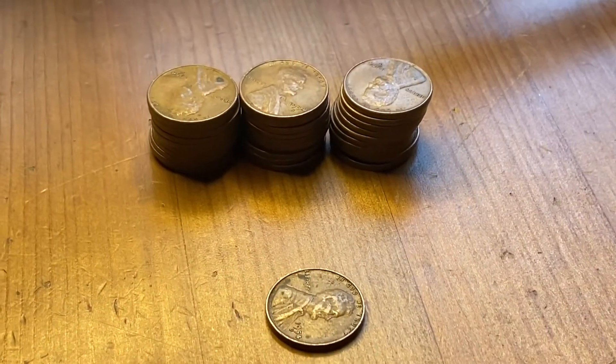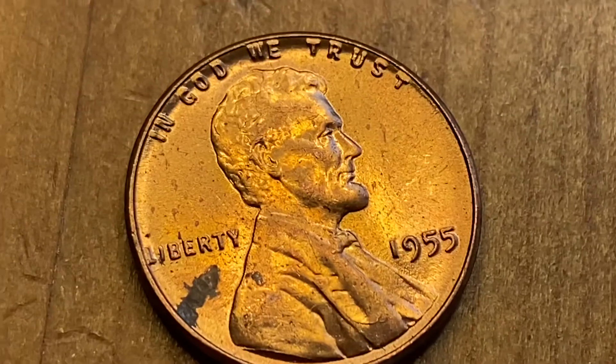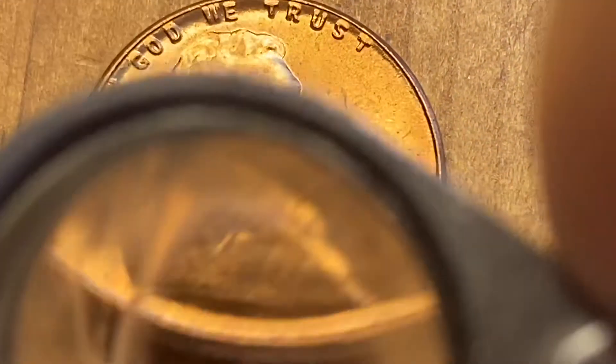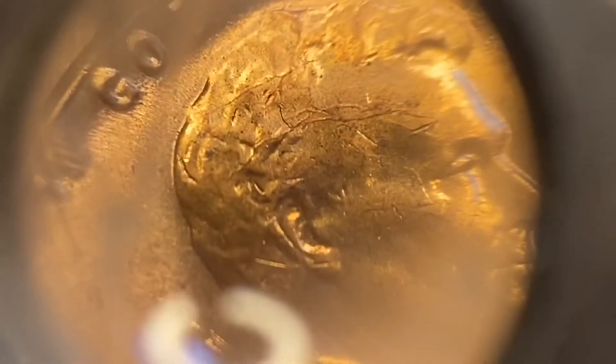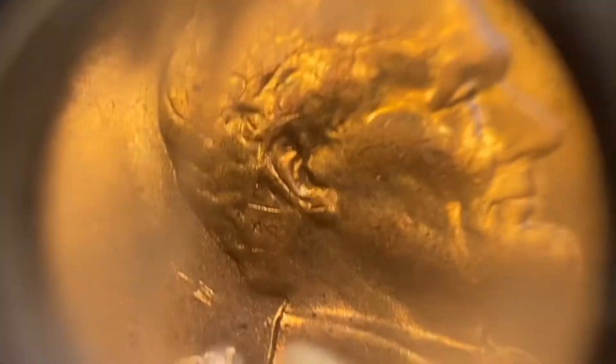Now we'll check the 1954 Denver. I think I have a die crack here - let's see if we can see it. I do think so, and here as well - you can see it. A bit of a crack skull going on.